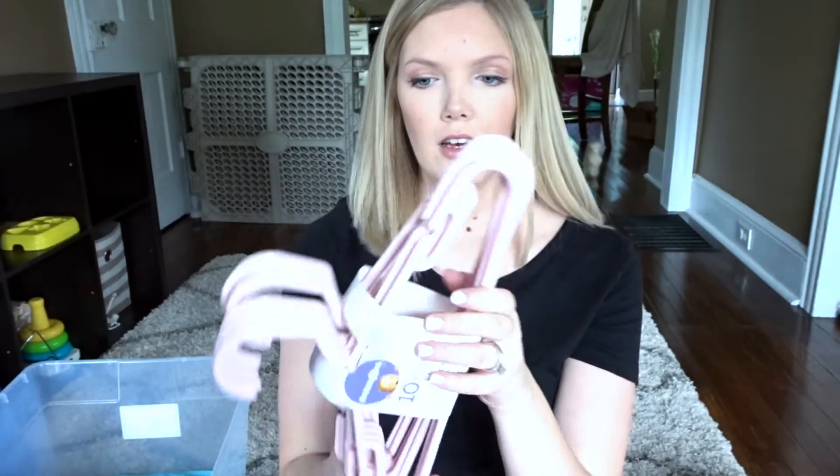Hey guys, welcome back to my channel! Today I am doing the long-awaited baby girl haul — so many of you have been requesting this video. I wanted to say sorry about the background; this is the best lighting in my house right now and I want this to be a really good quality video, so that is why I'm filming in front of my front door in my hallway. But hey, it is what it is!